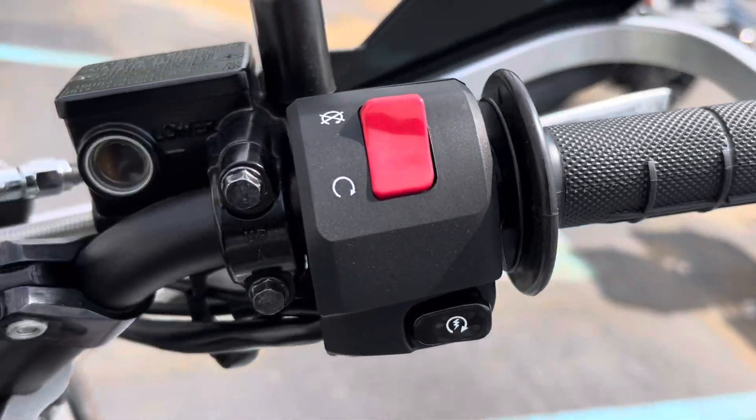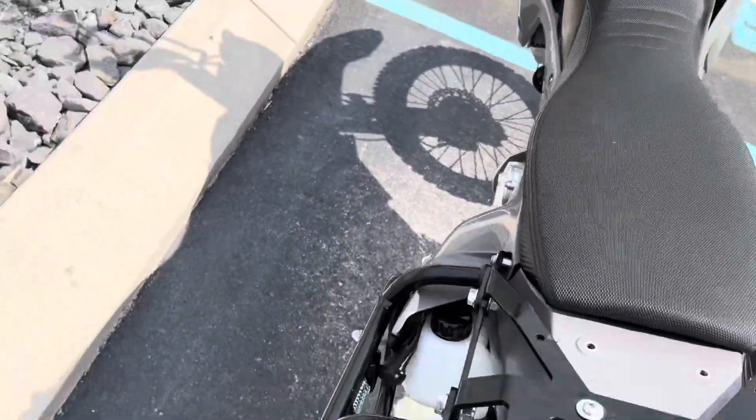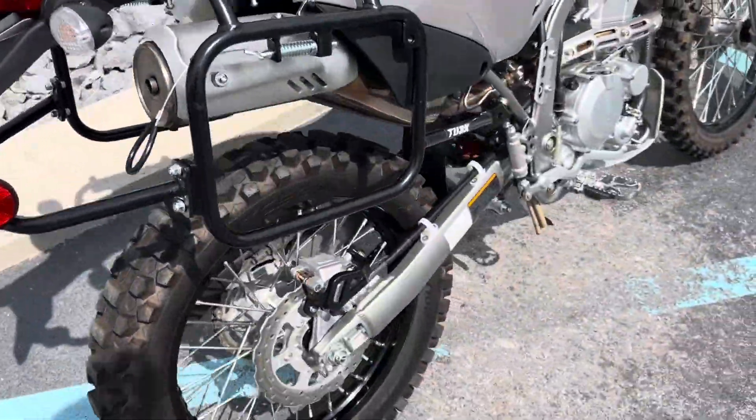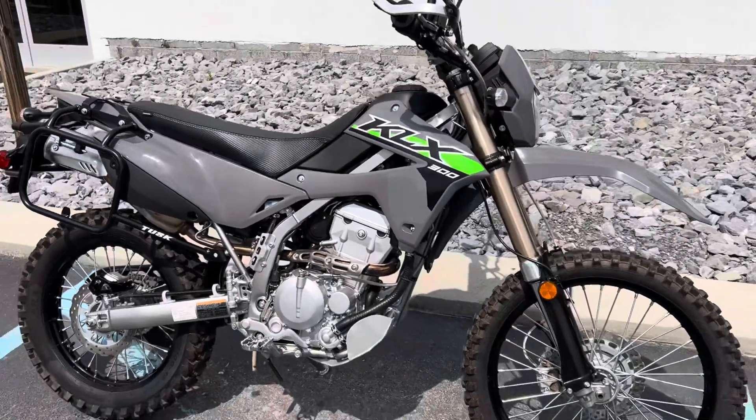Grips, buttons — look good. Give us a call today or email info@kisselmotorsports.com for more info or to set up a test drive. Thank you.